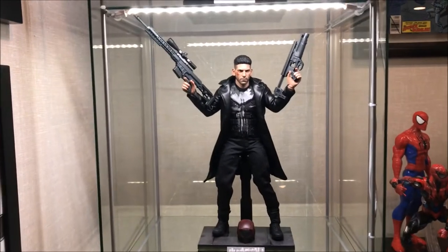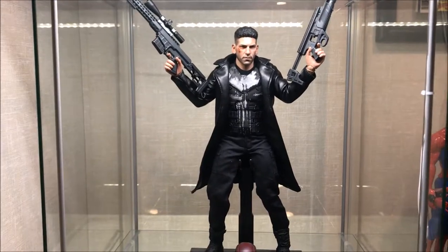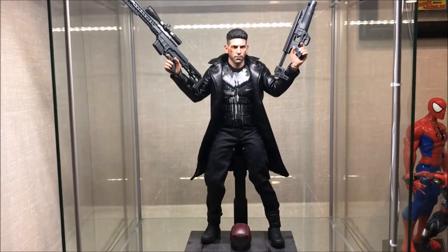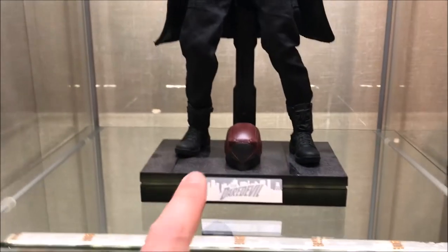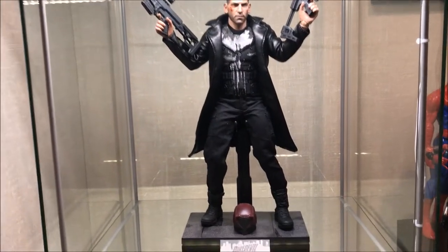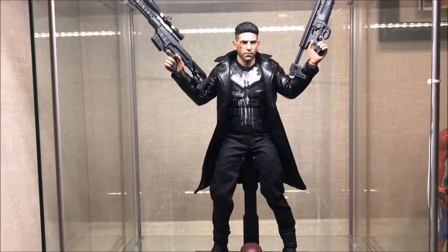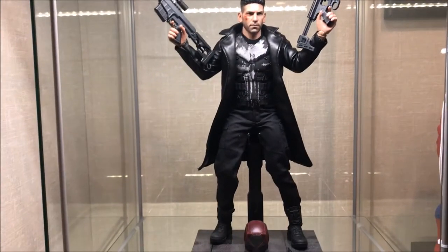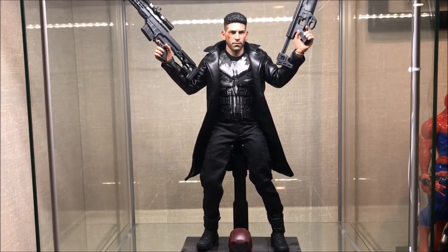Coming down here, we actually have the Netflix Punisher. I actually just reposed him this afternoon. This is actually the grenade launcher from my Batman v Superman Batman figure, but I just thought it looked really cool in Punisher's hands — a pretty Punisher-esque pose. There is the Daredevil helmet there at the bottom that came with this figure. This still really bothers me — I don't know why they didn't give us a Punisher stand. I may buy a custom one. But I absolutely love this figure. This is a surprise figure for me — I didn't expect to like it as much as I did, but it's honestly one of my favorite figures of the year.